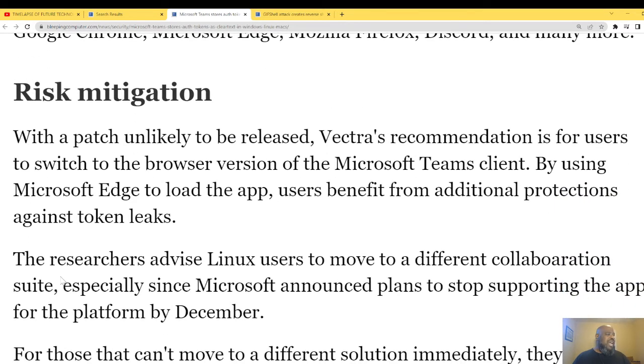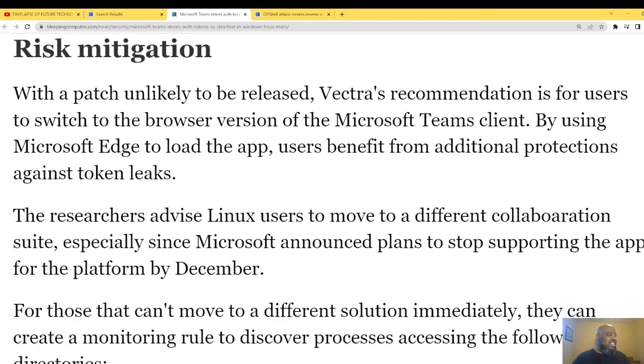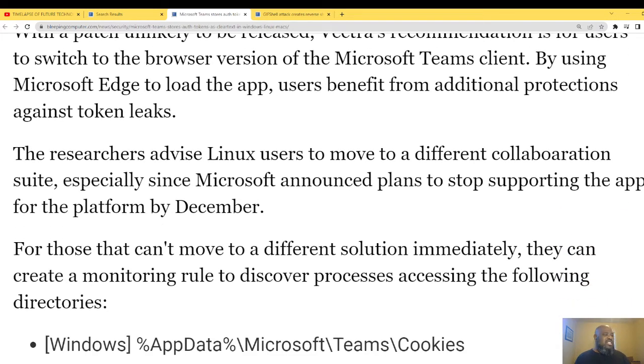With a patch unlikely to be released, Vectra's recommendation is for users to switch to the browser version of the Microsoft Teams client. By using Microsoft Edge to load the app, users benefit from additional protection against token leaks. The researchers advise Linux users to move to a different collaboration suite, especially since Microsoft announced plans to stop supporting the app for Linux in December.